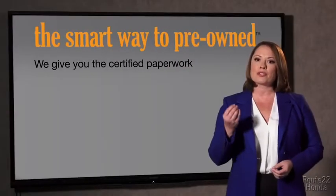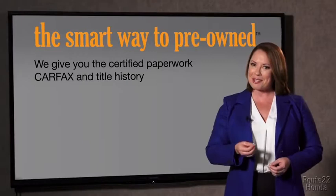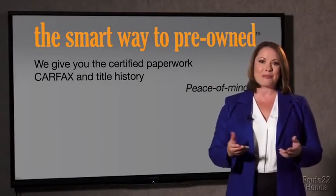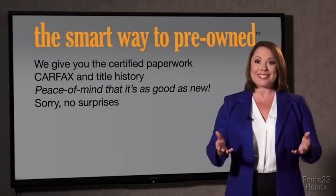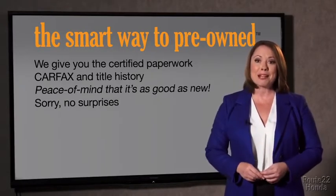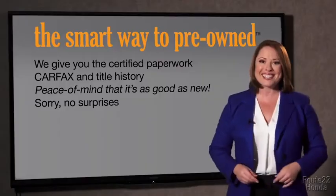We give you the certified paperwork, along with the CarFax and the title history, providing you with the peace of mind that your certified pre-owned is as good as new. We really don't want to skimp on any of those little things that need to be checked out about your certified pre-owned vehicle.